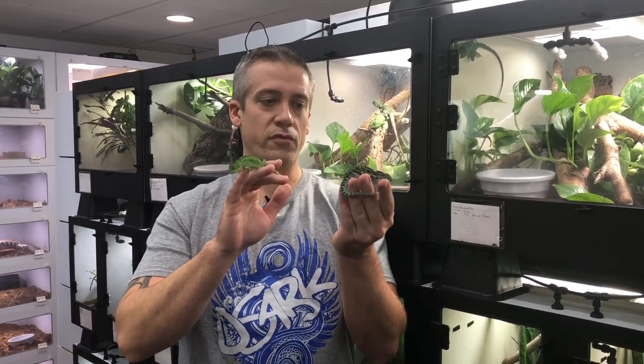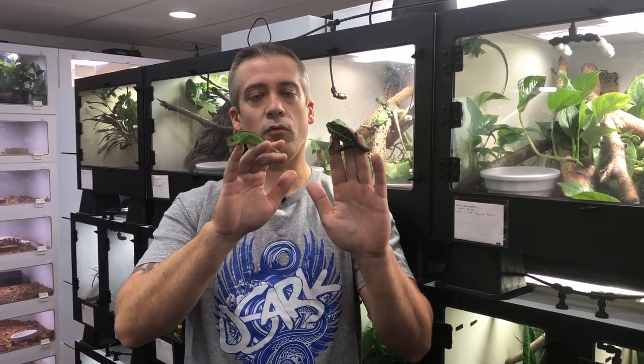Today we're going to be talking about the diminutive but beautiful carpet chameleon, or Furcifer lateralis — one of my favorite species of chameleon. They come from the island of Madagascar, off the east coast of Africa. Madagascar is where most of the world's species of chameleon live, and it has some beautiful examples.